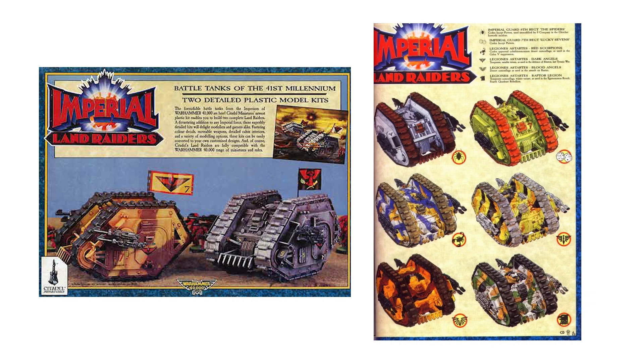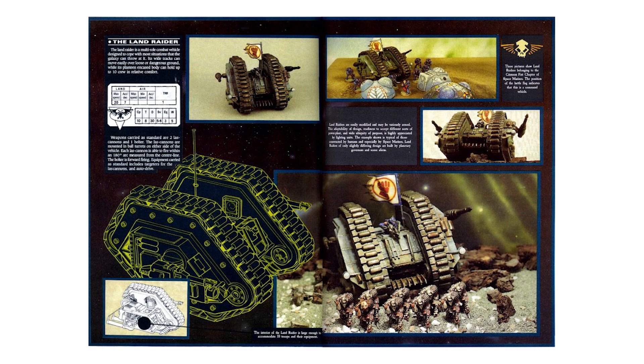If I can get my hands on one of these babies, I'll give it a grim dark 40k makeover. It'll be the cutest little Black Templar Land Raider Crusader this side of Ultramar.